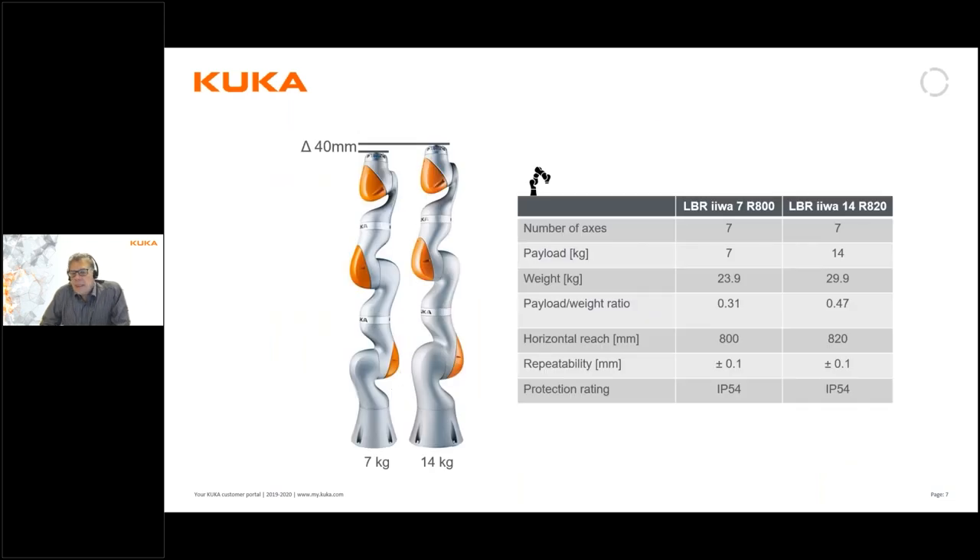We have two versions of this collaborative robot: the LBR-7 and the LBR-IVA-14. These figures refer to the payload of the robot. There is a small difference in reach as seen in the table — almost insignificant — only 20 millimeters difference, with R800 versus R820 being the reach difference for these robots.